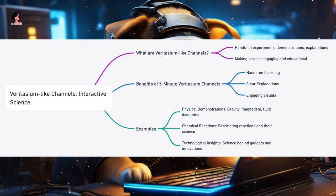Examples of 5-minute Veritasium content include physical demonstrations exploring principles like gravity, magnetism, or fluid dynamics through hands-on experiments; chemical reactions showcasing fascinating reactions and the science behind them; and technological insights delving into the science behind modern technologies, gadgets, and innovations. Veritasium-like Channels are like interactive science labs, offering viewers a chance to see science in action, understand its principles, and appreciate its wonders.